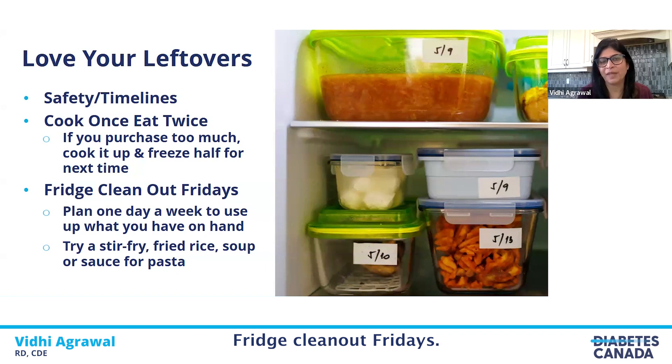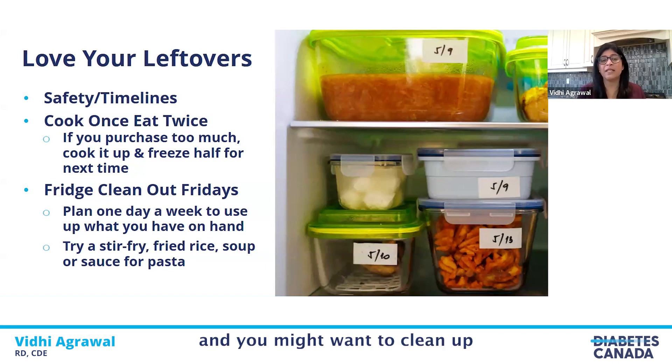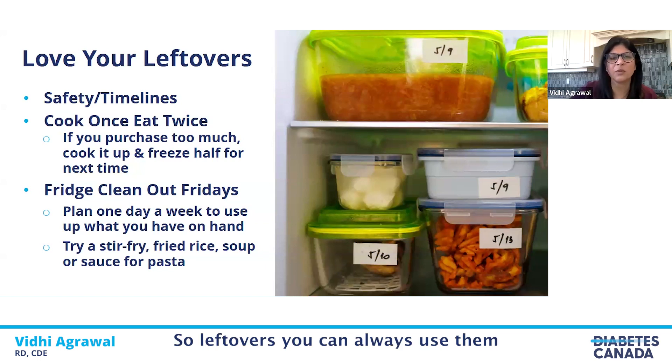Fridge clean-out Fridays: one day a week, look in your fridge and freezer to see which foods are coming close to going bad. All your leftover vegetables — wilted onions, tomatoes, carrots — you can do a quick stir fry with leftover meat from the freezer. Anything you want to finish before the next round of groceries can be used in soups, stews, and sauces for later on. Clean up your fridge and use up all the items before you go ahead and buy a fresh lot of groceries.